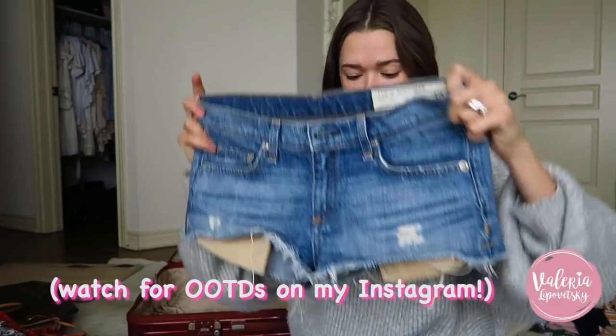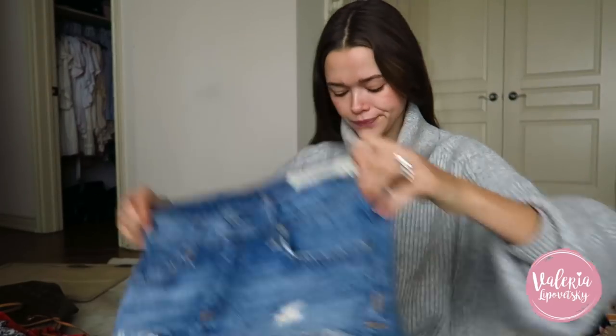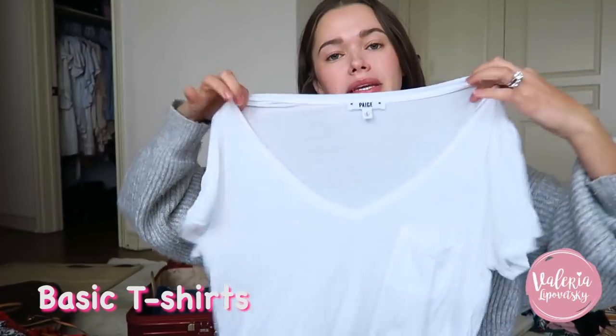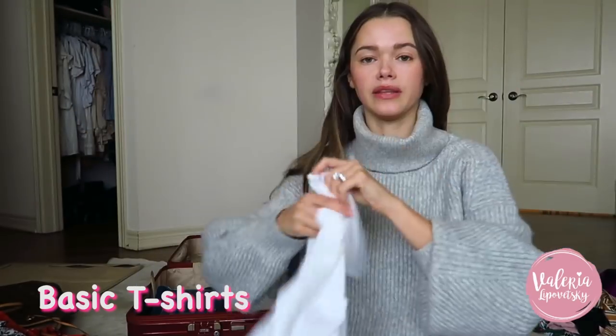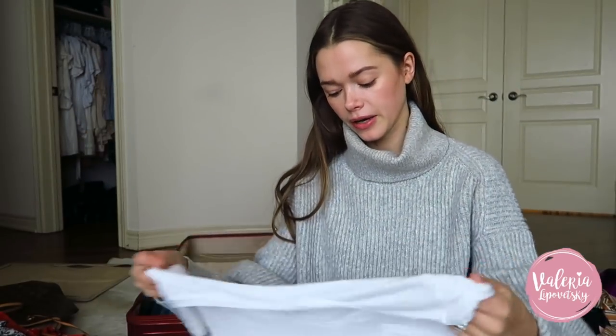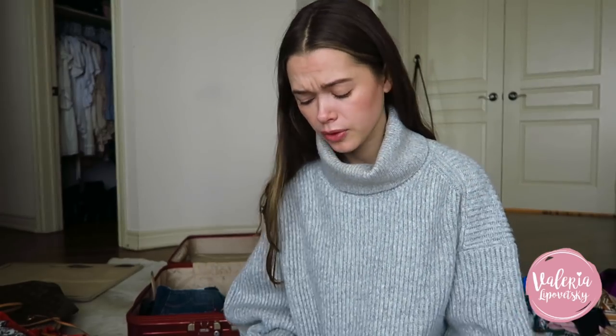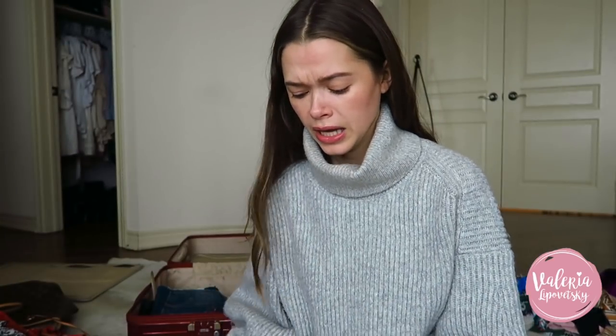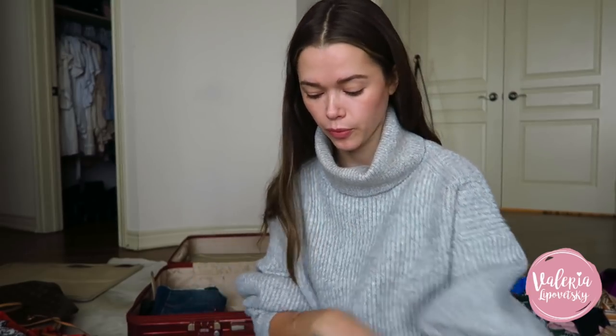very short — I bought it before I had children, so don't judge me. Then we're gonna move to basic t-shirts. I'm bringing five basic t-shirts that I can just pair with the denim and wear them if we are going for lunch or whatever on the beach. When you travel with kids, it's very important to